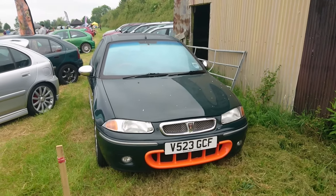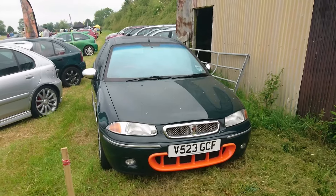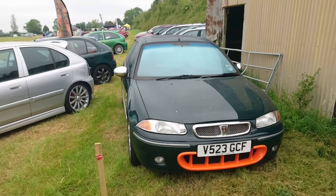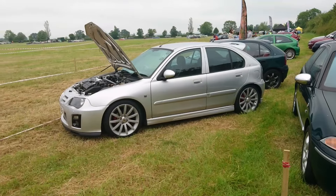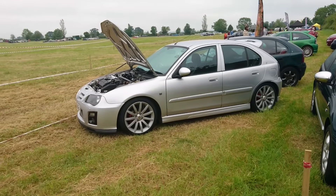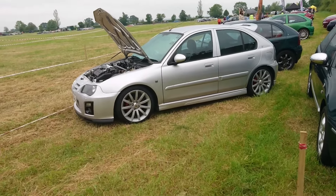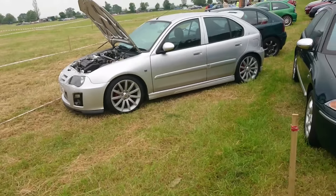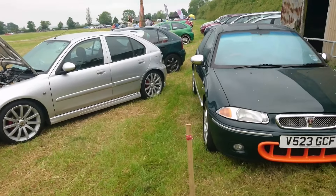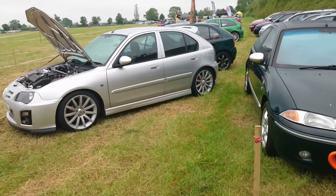Good morning. Today is the 19th of May and here we are at the Chilton Hills Vintage Vehicle stroke Classic Car Show Rally. They seem to be using all kinds of different names — it says Classic Car Show on the program but I've seen signs saying Vintage Vehicle Rally. But never mind.